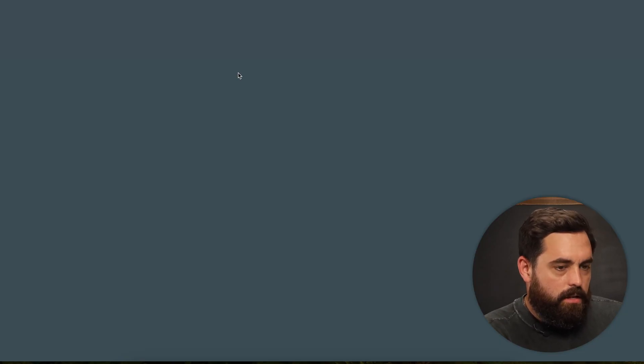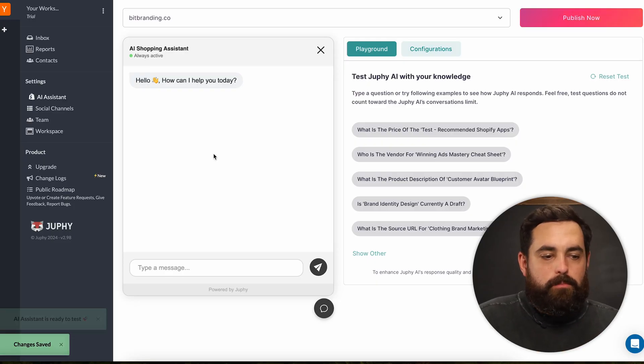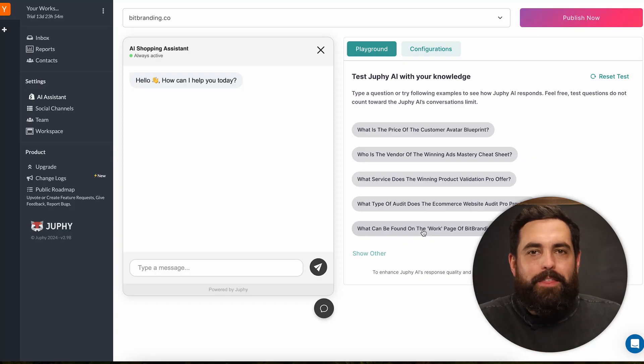I think the next tier after the free plan is $100 a month, which is a significant amount. So if they're going to charge $100 a month, they want to make sure they're making you 5x that amount. This is a really good option to chat with your store and have knowledge in the back end. I just recently implemented this on our branding store — it's given me example questions I can ask to test the knowledge it has about our store already.